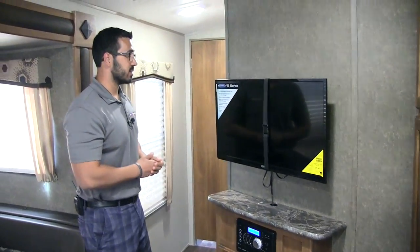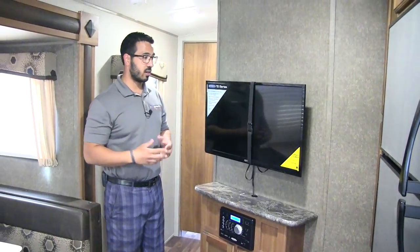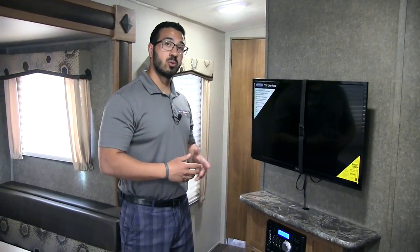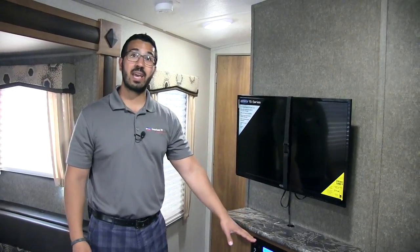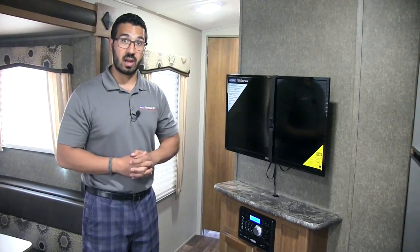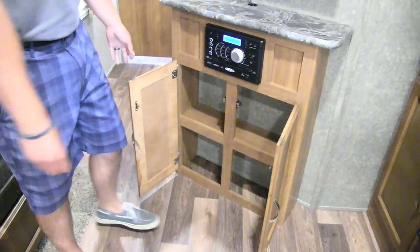Moving a little further, you get into your entertainment center. The TV right there is front and center with a nice angle to the dinette, and it's on a swing arm mount so you can turn it to use it in the kitchen, on the couch, or the chairs — wherever you may be. Underneath is your multimedia center: radio, CD player, and DVD player. It controls the speakers both inside and outside and is Bluetooth capable. Both the TV and multimedia center are Jensen Electronics — manufacturers pay a little more for Jensen, but they're the top name brand in the RV industry because they're built specifically for it, able to handle shocks, vibrations, and temperature extremes from the road. There's also additional storage right underneath, perfect for your DVD collection.